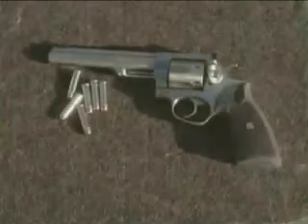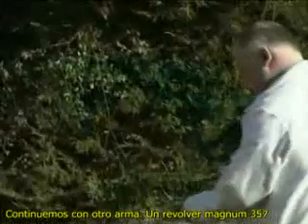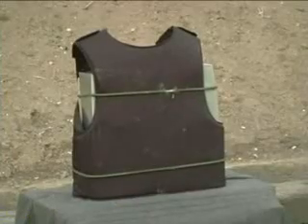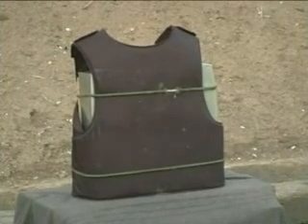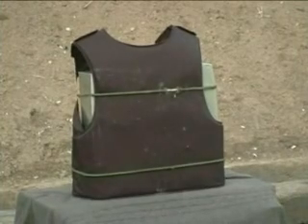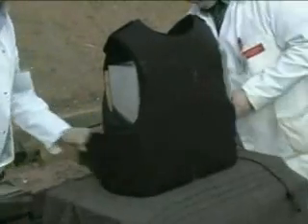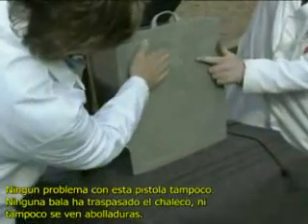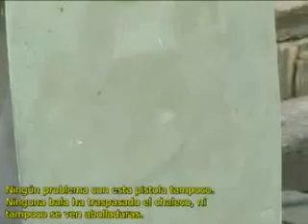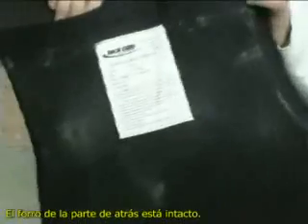The shooting continues with a .357 Magnum revolver — a very powerful handgun. No problem with this either. No bullets have gone through, and there are no indents in the plasticine. The back lining of the vest is intact.